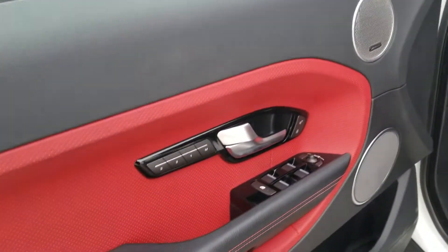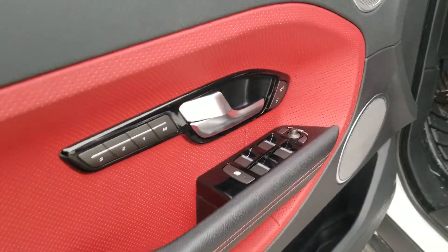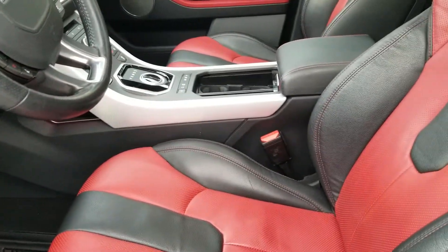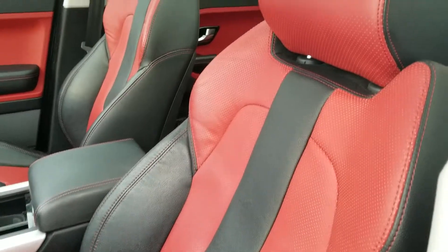On the inside, you do have your full memory seats, the black piano finish, absolutely gorgeous upgraded stereo system, and this beautiful red and black leather interior with your full panoramic sunroof.